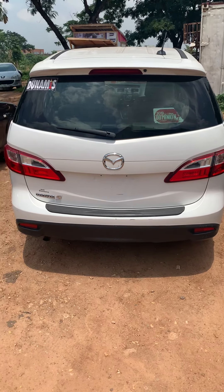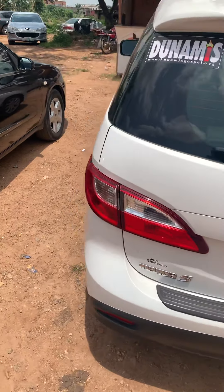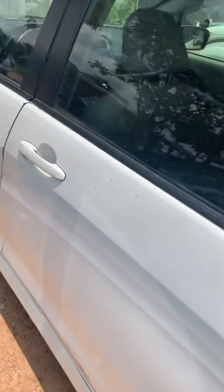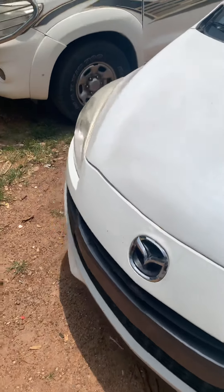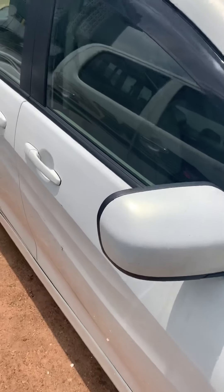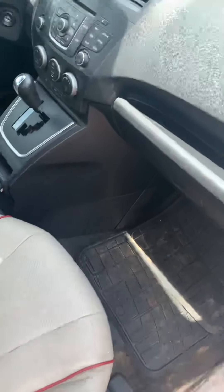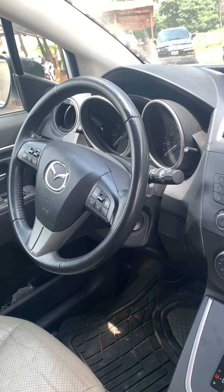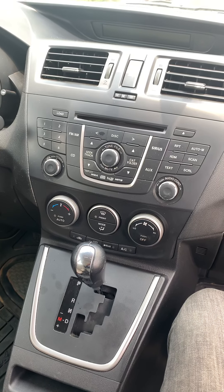Hello everybody, it's your boy Tobi Show and you're listening to car reviews. This is the 2012 Mazda 5 — it's a beautiful van, or crossover. If I'm not mistaken, I think this is the third generation of the Mazda 5 lineup, which is a successor from the Mazda MPV, which was discontinued by Mazda in 2003.